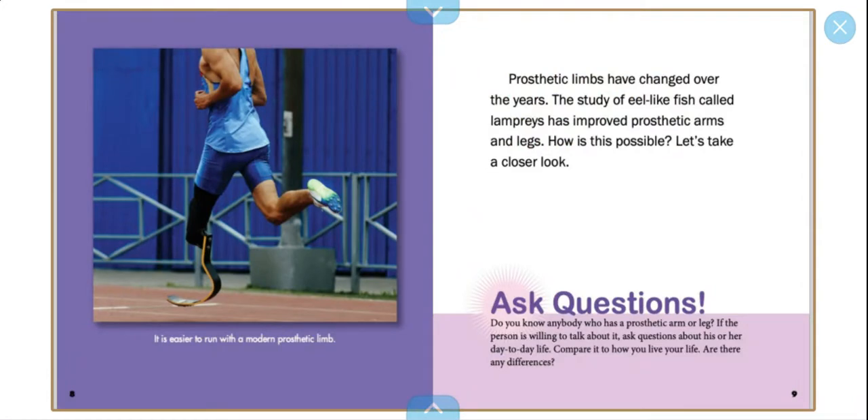Prosthetic limbs have changed over the years. The study of eel-like fish called lampreys have improved prosthetic arms and legs. How is this possible? Let's take a closer look.